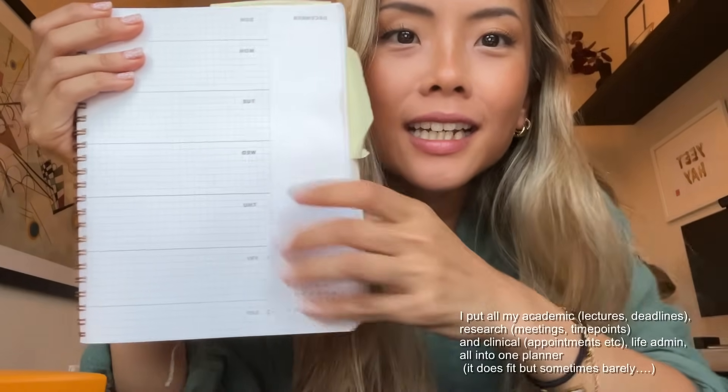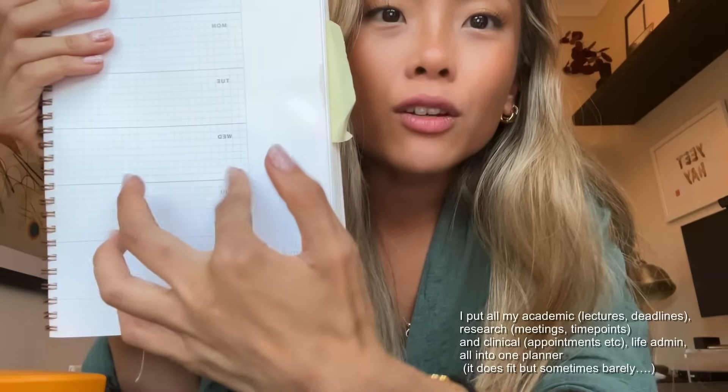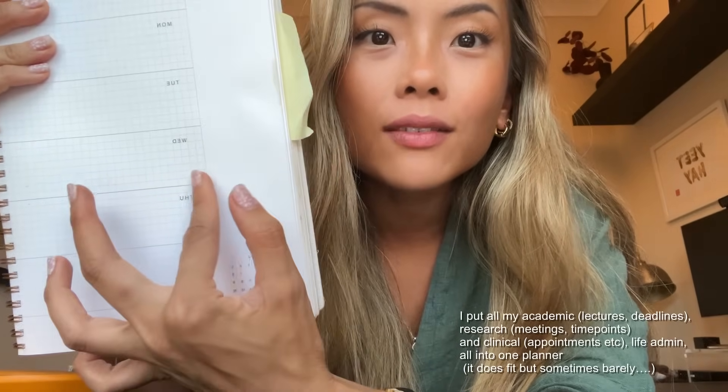Number one essential on my list is my planner — this one is by Appointed. I've tried quite a few planners in the past: pretty average ones from Ryman's, tried Moleskine, didn't like it, tried Papier as well. When I found Appointed — and not sponsored obviously — it was the perfect diary for me honestly, I don't think I'll ever deviate from this. It's gridlined, which I really love, and it's a light grid so you can see your writing even if you write in pencil. It is dated, and I do like dated planners more because I'm just scared of making a mistake — I would rather not have that paranoia.